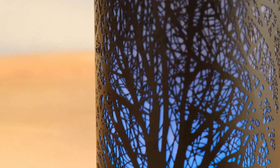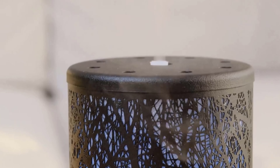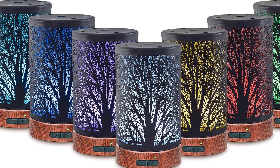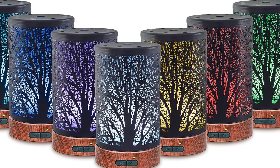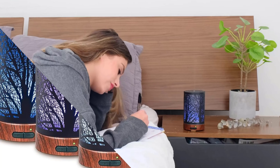The metal construction not only looks elegant but also ensures long-lasting durability. This little wonder is a triple threat — it's not just an aromatherapy essential oil diffuser, it's also a cool mist humidifier and a night light. It's designed to moisturize your skin, humidify the air, and relieve stress simultaneously.